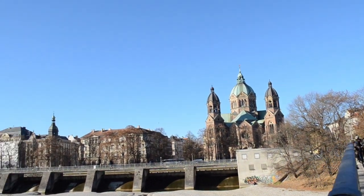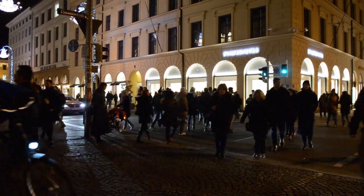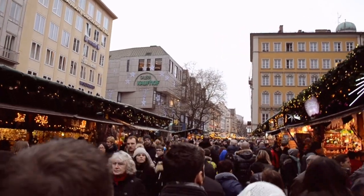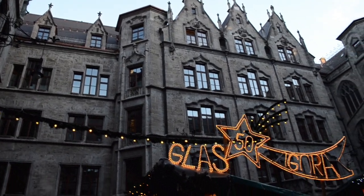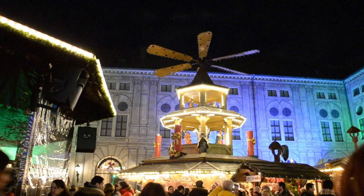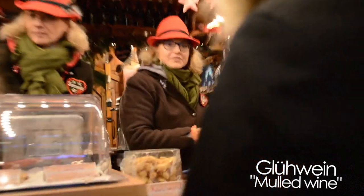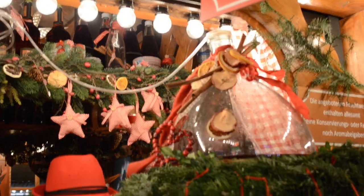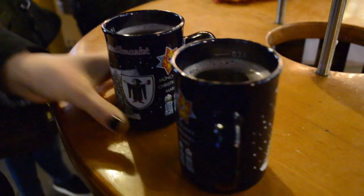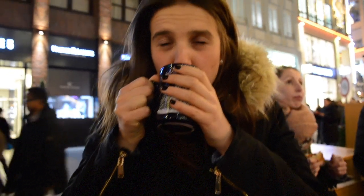Happy holidays everybody and welcome back to my channel. In today's video it's going to be all about Christmas in Munich. I'm just going to start with something that I love, love, love — the Christmas markets. During Advent, one month before Christmas, Christmas markets are put up throughout the city at different squares. Be sure to check out all the local delicacies, from snacks and desserts to Glühwein, which is red wine served hot and spiced with cinnamon sticks, citrus, and raisins. Definitely have a Glühwein if you're in Germany around Christmas time.